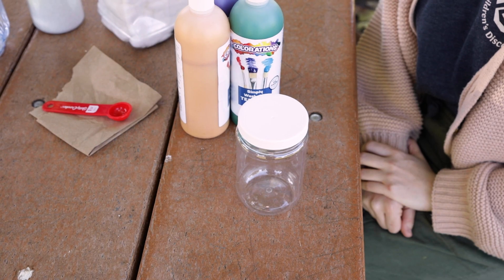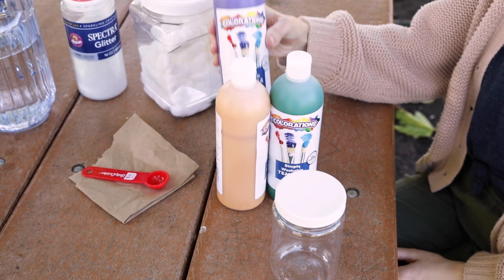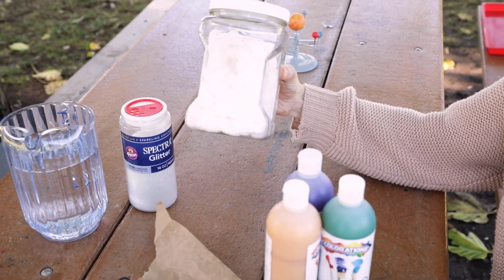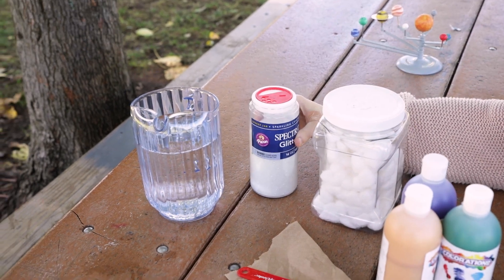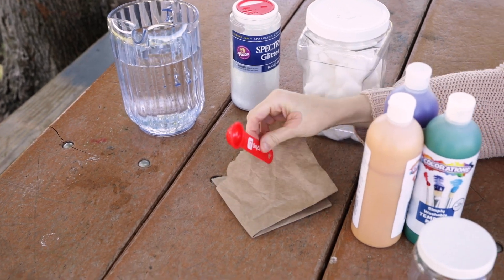Now that we have learned about some other cool things in our solar system, let's do a craft to explore them more. Our craft will be making our very own nebula jar. You will need a jar with a lid, tempera paints, cotton balls, glitter, water, and a teaspoon.